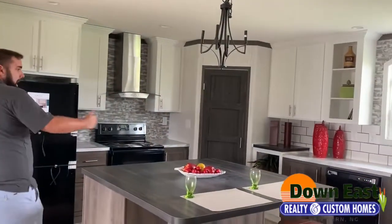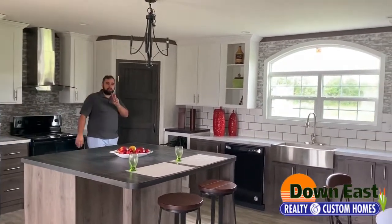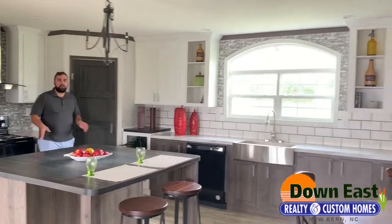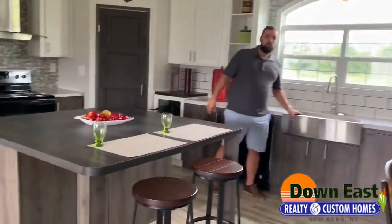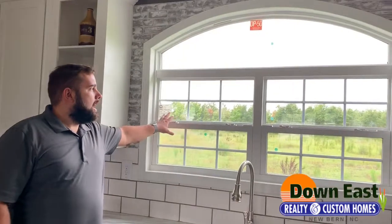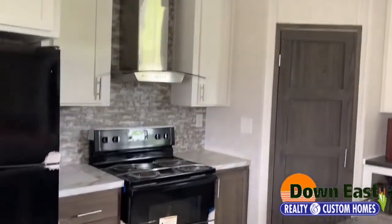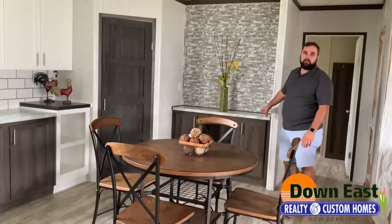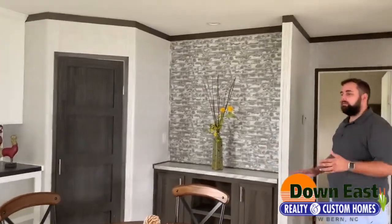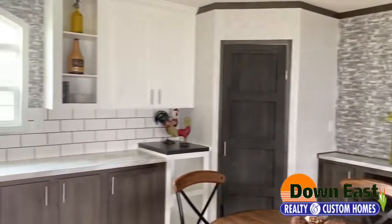As we get into the kitchen, I want to show you how massive it is — it takes up half of the house. There is so much countertop space and so many great features. They have two pantries in this house, a massive island, a beautiful chandelier, and this gorgeous farmhouse stainless steel sink. I love the two windows right above the sink and the subway tile behind it. There's also a little buffet in the dining area, and the kitchen and dining room flow together as one open space.